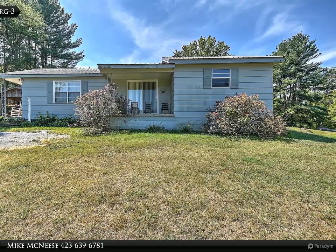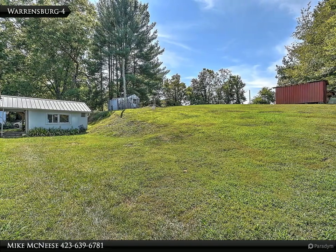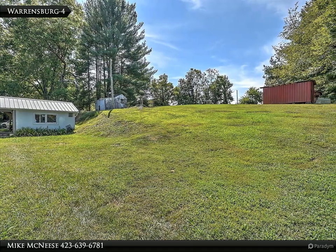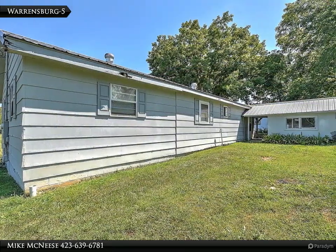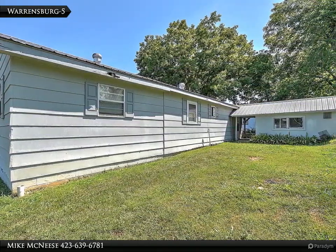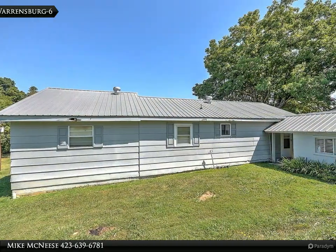The home conveys with refrigerator, range, microwave, and dishwasher. Just out back from the house is a laundry and utility room. Just off the house is a good-sized carport for convenience. Out back, the red shed that is pictured also goes with the property. The home has a heat pump and public water.